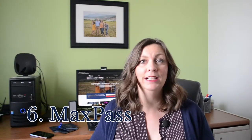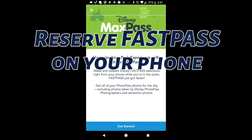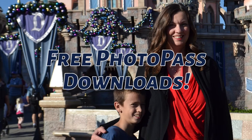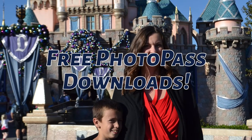Tip number six: consider MaxPass. MaxPass is a new paid tool for the Disneyland app, and everyone I know who has used it loves it. MaxPass allows you to reserve and manage your Fast Passes from your phone, and it also includes free PhotoPass downloads. Look for the MaxPass upgrade in the official Disneyland app.